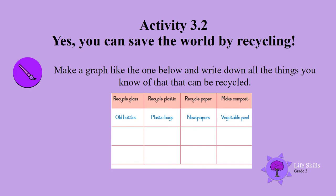Make a graph like the one shown and write down all the things you know of that can be recycled. Don't forget all the vegetable and fruit peels that you can use to make compost. Well done, boys and girls — I know you can do this activity!